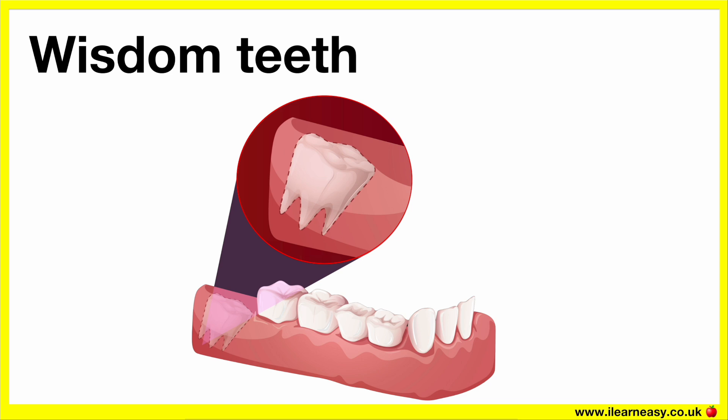Wisdom teeth. Wisdom teeth are the third set of molars. They typically emerge in late adolescence or early adulthood. For many people, these teeth may be removed if they don't fit well in the mouth or if they cause issues.